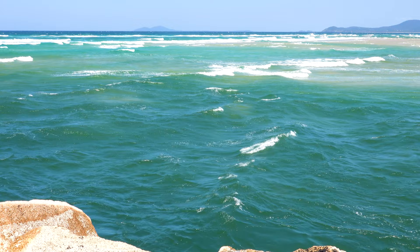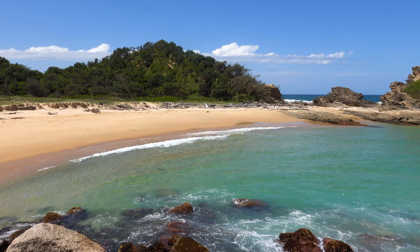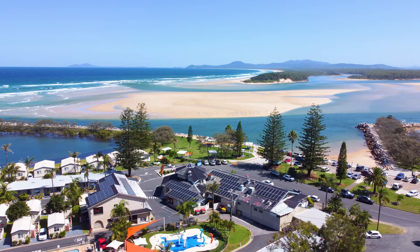We followed the wall all the way to the end to Wellington Beach before turning around and heading back. We came across two travellers that were leaving their mark on the wall.